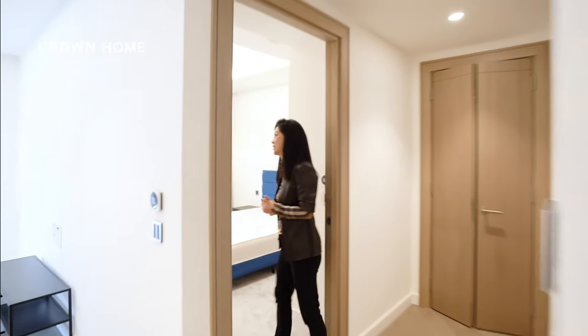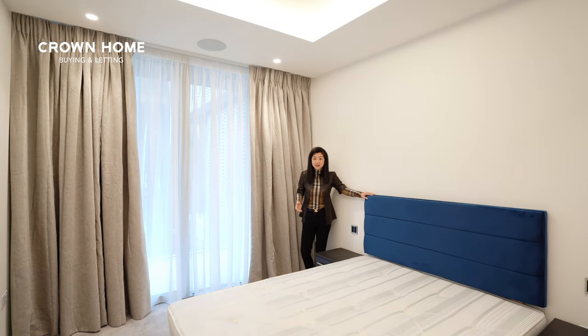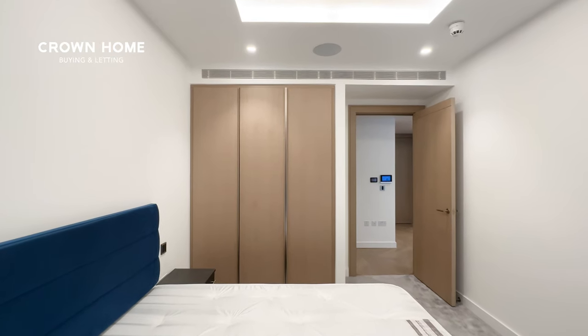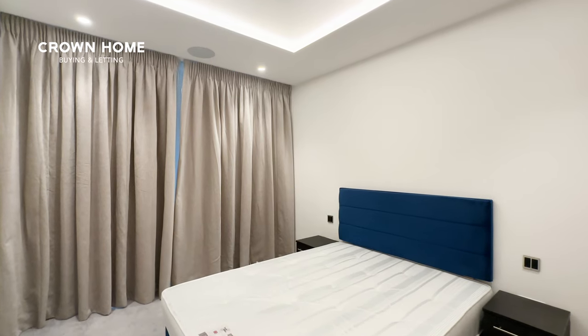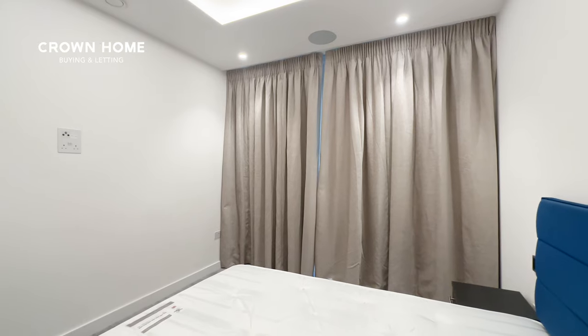Now let's take a look at the bedroom — it's a really good size. You still have lots of floor space after fitting a king-size bed and two side tables. The layout is great, very square. Void and fabric curtains are already fitted just to add coziness.